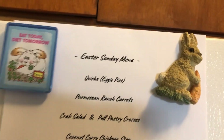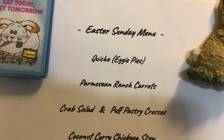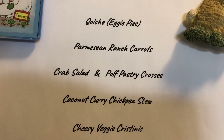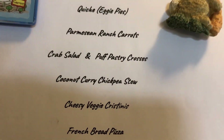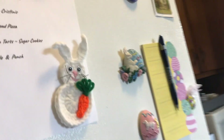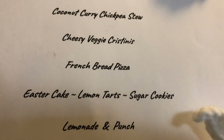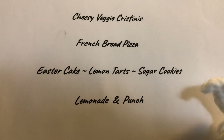So this is the menu I came up with for Easter Sunday. I made quiche, parmesan ranch carrots, crab salad, puff pastry crosses, coconut curry chickpea stew, cheesy veggie crostinis, French bread pizza — that's in the oven — and Easter cake, lemon tarts, sugar cookies, lemonade, and punch.